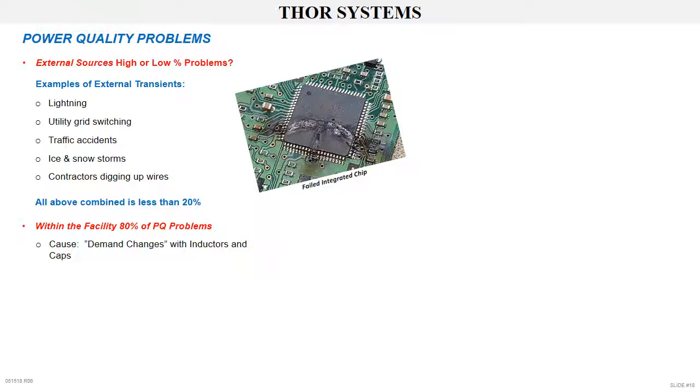What causes facility-generated problems? Electrical demand changes. Press the start button on a large induction motor — the coils magnetize, the motor spins up. This is not a transient event; if anything, it's a sag. The problem occurs when the stop button is pressed. The magnetic field collapses and the magnetizing energy flows right back into the distribution system. This is a transient event that happens continuously.